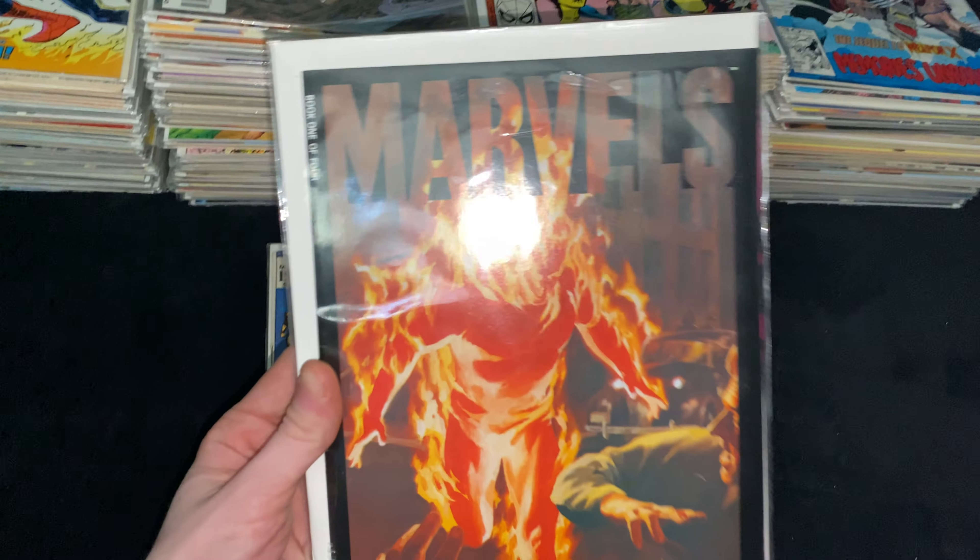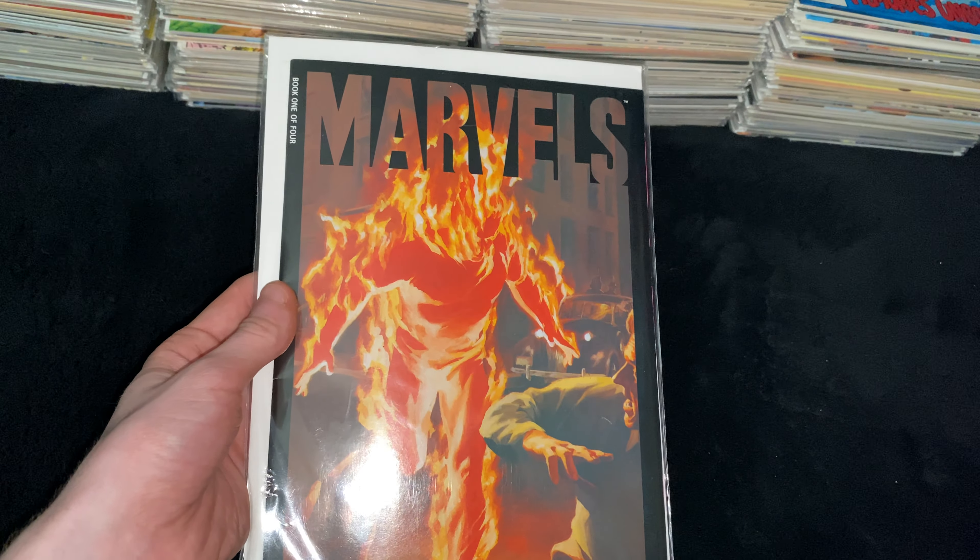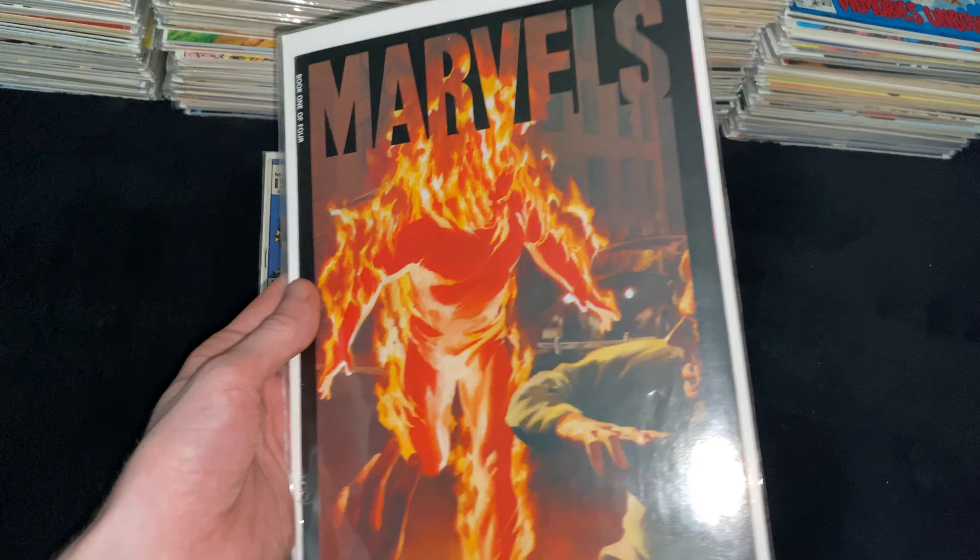Starting off, we got 1994's Marvel's Issue 1, with a great Alex Ross cover. Next we got Namor, or Sub-Mariner, Issue 25 from 1971 — my oldest comic in the whole collection. Then we got Namor the Sub-Mariner Annual 4 right here, with an amazing Harrison cover.